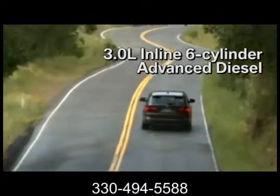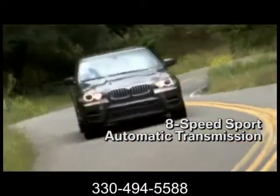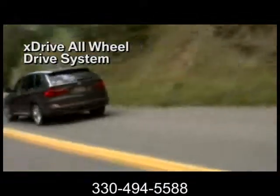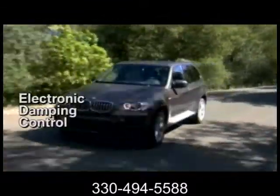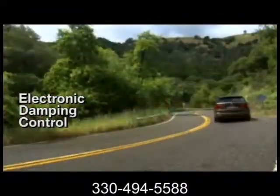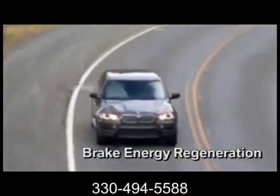the X5 xDrive 35D has the power you'd expect from a BMW with the fuel economy that diesel was known for. Pair that with 0 to 60 in 6.9 seconds, plus 26 mpgs on the highway, and you've got a fierce addition to the BMW lineup capable of traveling 585 miles before you need to refuel.